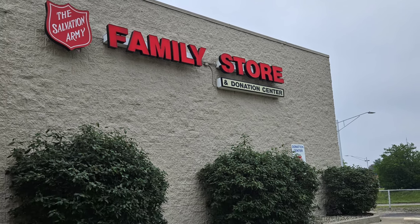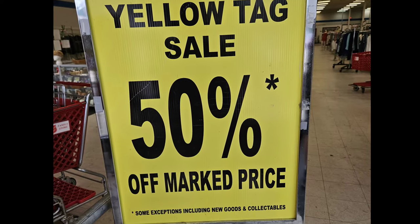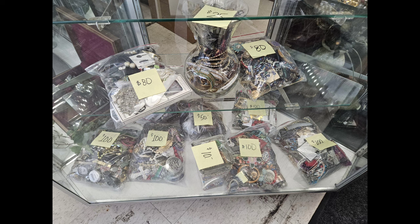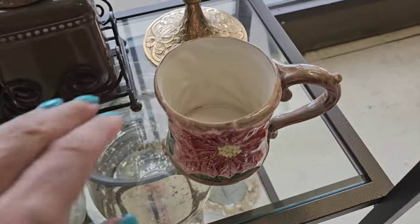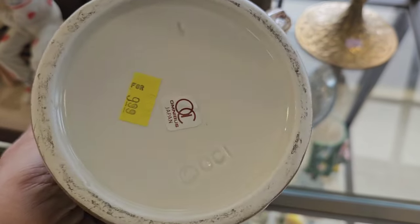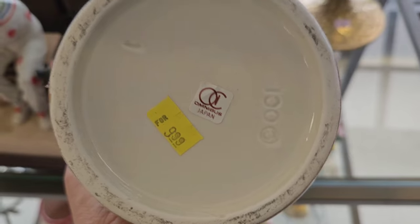This is the third thrift store — it is also a Salvation Army. I haven't seen these in a while: lots of jewelry bags and jars, priced as low as $10 and as high as $100. Poinsettia Otagiri — yellow tags are 50% off, making it $4.50.